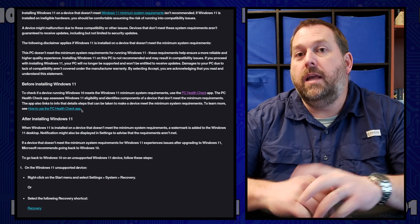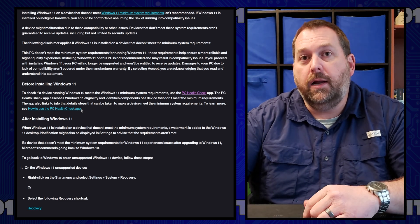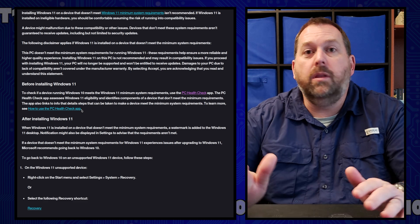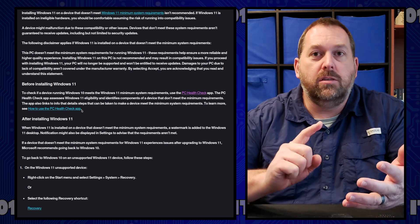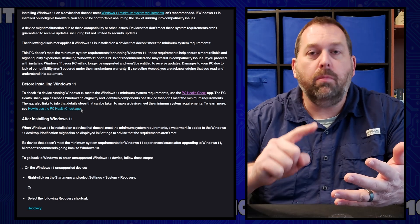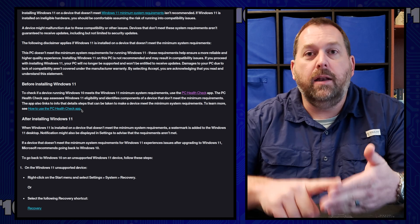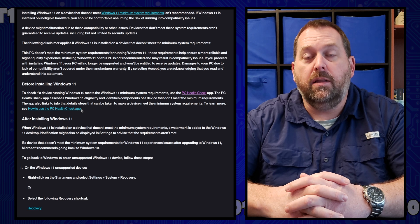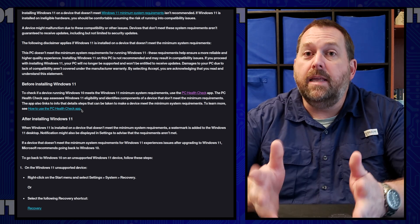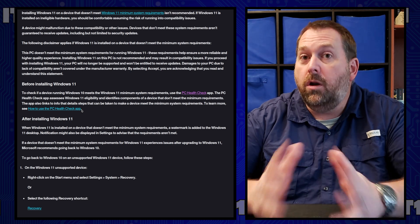But I wanted to let you all know about that because this is a big change for Microsoft. They normally were not going to allow you to install it on your computer at all unless you had a supported CPU, you had secure boot, you had TPM 2.0, you had enough RAM. And now it looks like they may be backtracking on that just a little bit, because I think so many people have not moved to Windows 11 for one of those reasons.